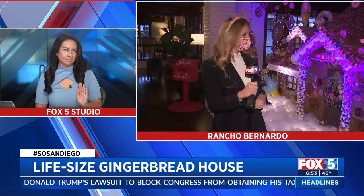Don't invite me over because I will eat that gingerbread house! But that is so cute — I love it. Thank you.